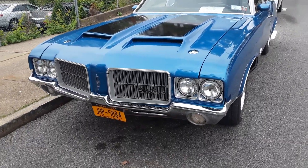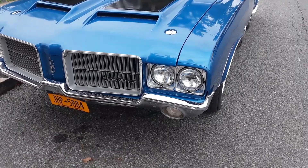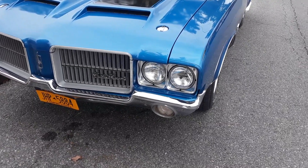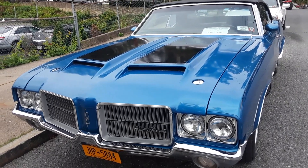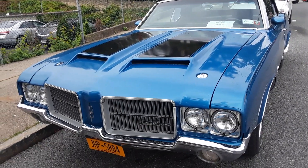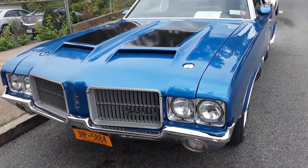And then over here we have — this is for sale too. It's a 1971 Cutlass Supreme Convertible, 455, four barrel. It says mint condition.